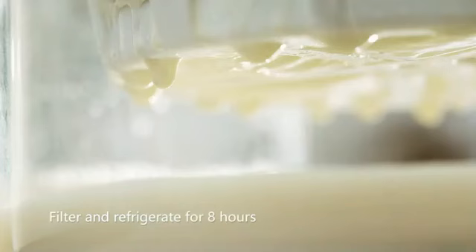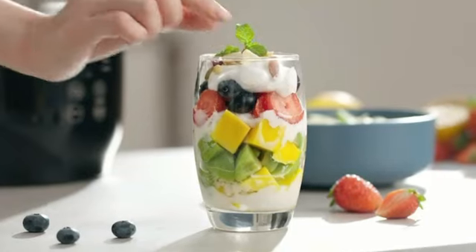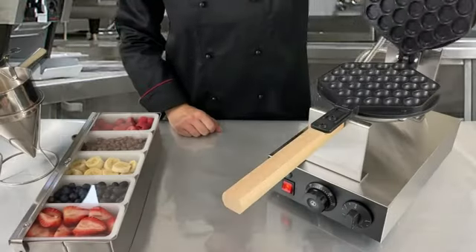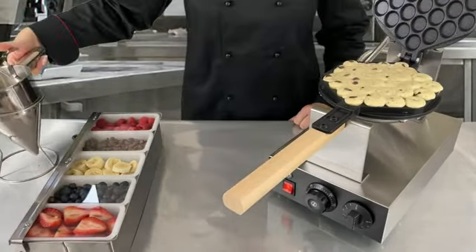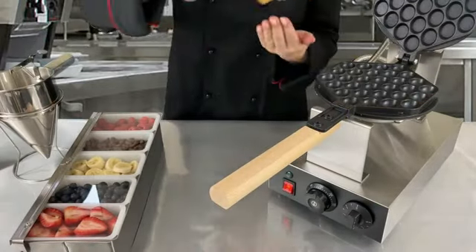These containers are made of durable glass, ensuring long-term use and easy cleaning. One of the standout features of the EuroCuisine YM80 electric yogurt maker is its simplicity of use. With just a few easy steps, you can enjoy delicious and healthy yogurt in the comfort of your home. The yogurt maker maintains an optimal temperature throughout the fermentation process, resulting in creamy and flavorful yogurt every time.